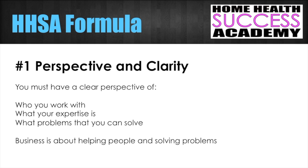We're going to start with perspective and clarity. You must have a clear perspective of who you work with and who you can work with. Find out what specialties you want to work with, what your experiences are as a person. If you're limited in experience, can you bring other people to work with you? What do you have to offer, and what problems can you solve? Remember, we are problem solvers — not just service providers. Business is about helping people and solving their problems.